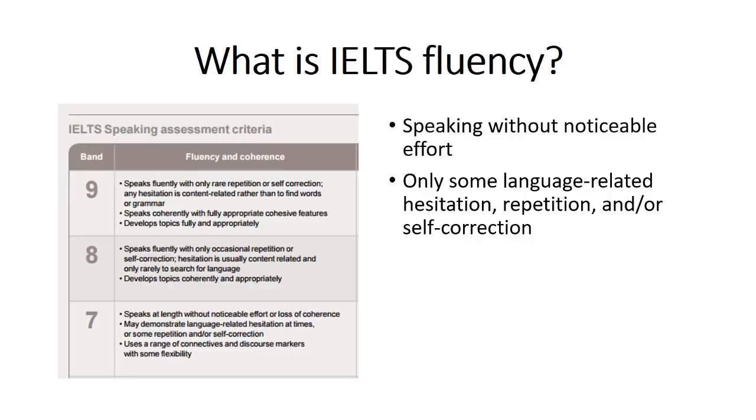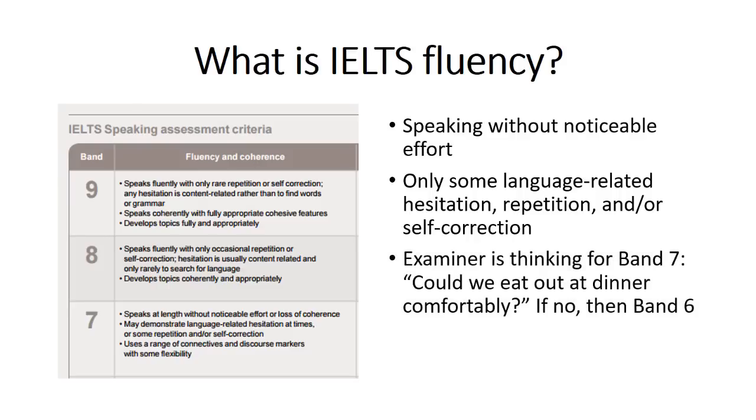And if you do hesitate, even for a band nine, you can hesitate — native speakers hesitate, that's normal. Master English speakers hesitate. But you want it to be because you're trying to think about the content and not trying to find words or grammar. That shows that you're a fluent and coherent speaker. One thing I read recently is that examiners, at least in some places, are taught for band seven to think: could I go out with this person and eat dinner with them comfortably and have a comfortable conversation? If yes, then band seven; if no, then probably band six or lower.